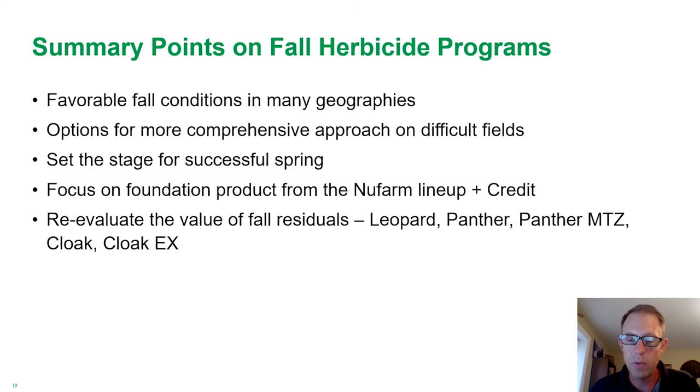We really do see the residuals providing value when you have heavier pressure and want to spread that workload out, or maybe in anticipation of germination carrying well into the spring. Some of the fall residuals we'd look at: we've got the new product Leopard; Panther SC has worked well in a lot of geographies, especially the west, and we can see some nice activity on marestail as we go into the central and eastern U.S.; Panther MTZ is a great one to consider because of that metribuzin component — it really gives you two solid active ingredients from a residual standpoint. And a more traditional fall residual product for areas going to soybeans would be Cloak and Cloak EX. I think the fall herbicide programs can be a real benefit for a lot of operations. Thanks for listening and look forward to talking to you again soon.